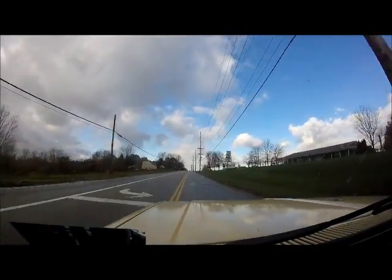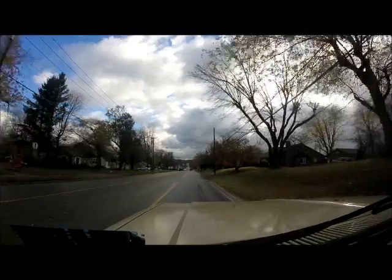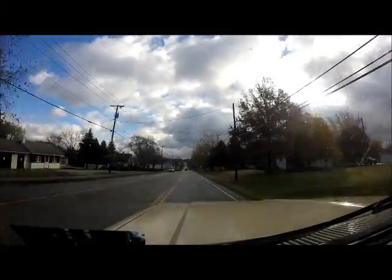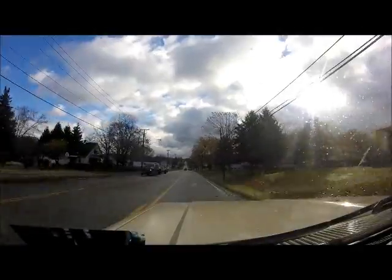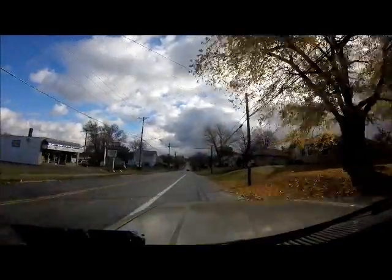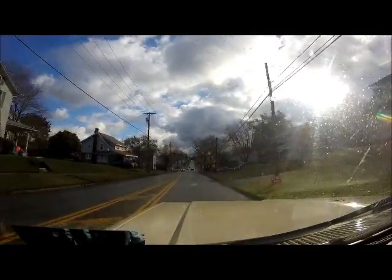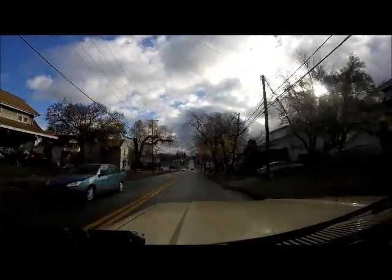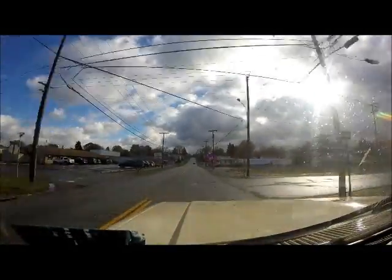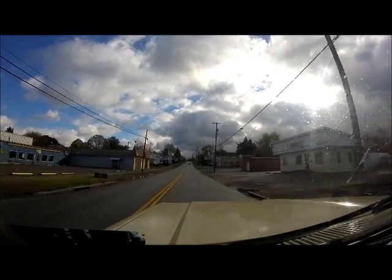I'll take you back down this way and show you a little more of East Canton. So now we're heading east on 172. On the left is Sheer Appliances. I'm going to point out some buildings you might miss: there's ASG moving and storage, Napa Auto Parts on the left, and Town Center Cafe on the left.